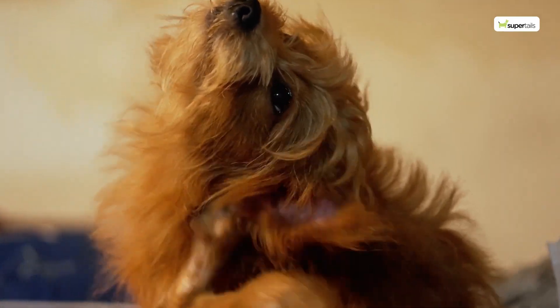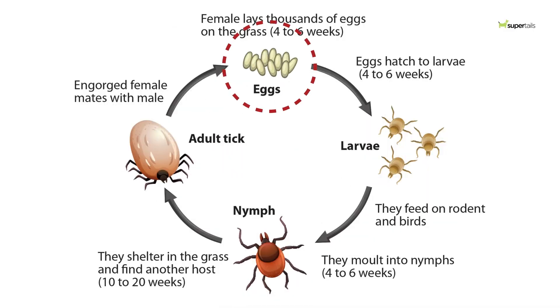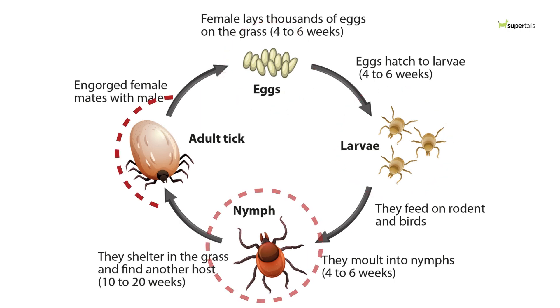Ticks and fleas have fascinating life cycles, but it's not so fascinating when they are infesting your pets. Ticks go through 4 life stages: Egg, Larva, Nymph, and Adult.